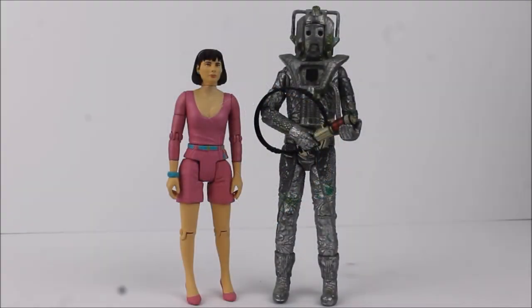The next Forbidden Planet exclusive collector set continues the format of having a companion alongside a monster and villain, previously seen in the 2011 releases. This time round we have the third variant of Peri alongside a rogue Cyberman from the season 22 opening story Attack of the Cybermen. We have pretty much a direct reuse of the Vengeance on Varos sculpt of Peri and of course a slightly retooled variation of Cyberman.